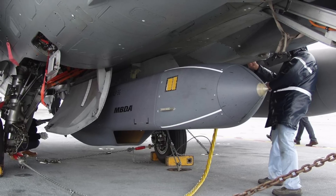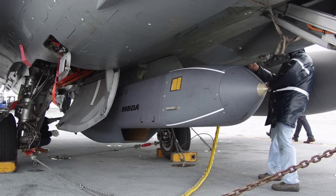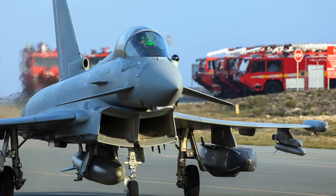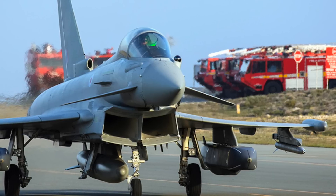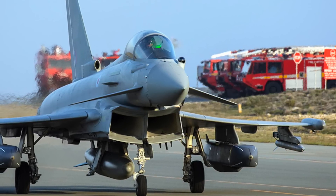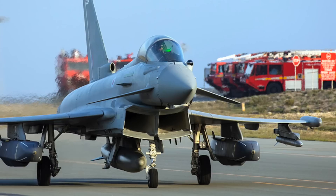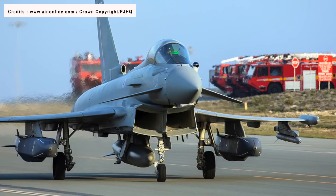Storm Shadow is equipped with a TR-60-30 turbojet engine, providing a maximum range of 560 km (350 miles), with a top speed of Mach 0.95. The missile carries a 450 kg (990 lb) BROACH warhead — a two-stage design consisting of an initial shaped charge that cuts through concrete, earth, and other material, allowing a follow-on warhead to penetrate the target. This warhead design enables cruise missiles to achieve hard-target penetration previously limited to laser-guided gravity bombs.